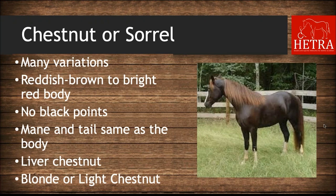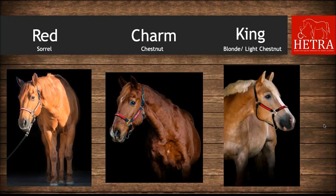On the right is a picture of a liver chestnut horse, since we do not have one at HETRA. However, Red on the far left is an example of sorrel, Charm in the middle is an example of chestnut, and King on the right is an example of a blonde or light chestnut — and his mane shows the flaxen color.